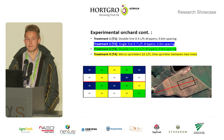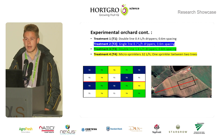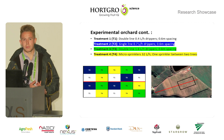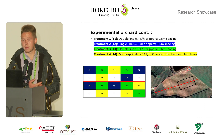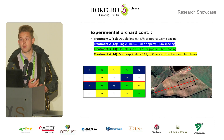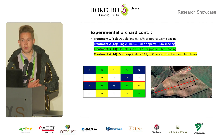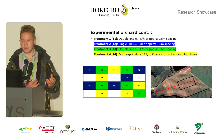I had four treatments. Treatment one: 0.4 litre per hour drippers, double line, 0.6 metre spacing between drippers. Treatment two: 0.7 litre per hour drippers, single line, 0.6 metre spacing. Treatment three: 1.6 litre per hour drippers, double line, 0.6 metre spacing. Treatment four: micro-sprinklers with a 32 litre per hour delivery rate, one micro-sprinkler between two trees, upside-down micro-sprinklers.